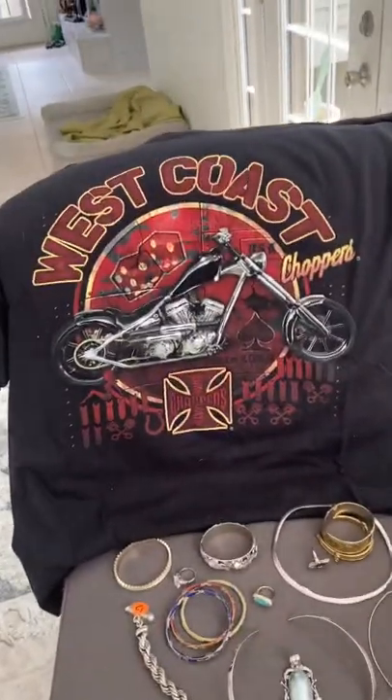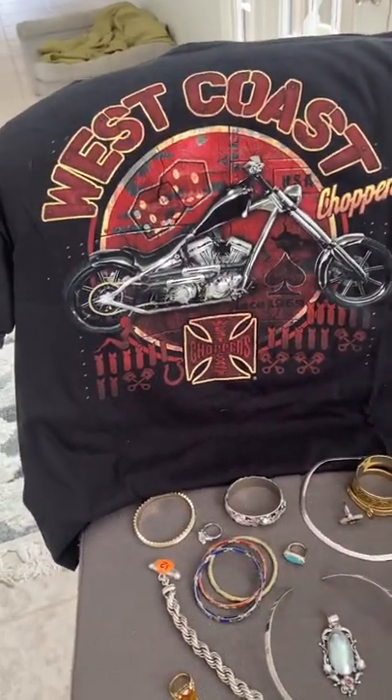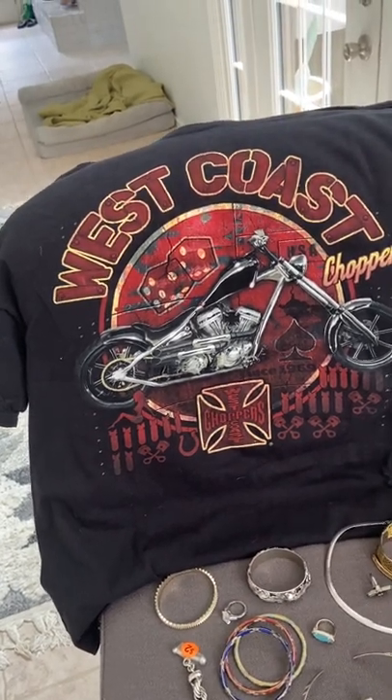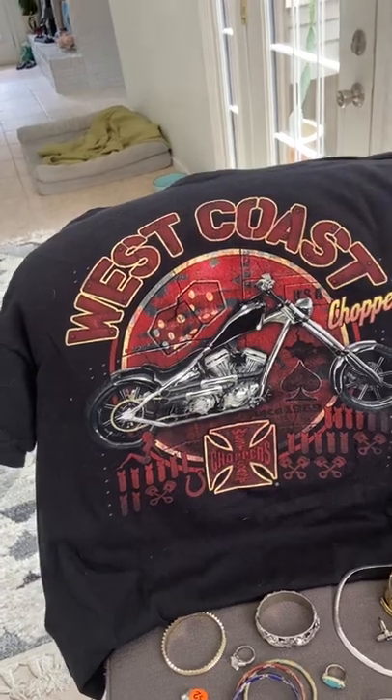I'm going to show you what I found today. Pardon my appearance — I've been out in a hundred degree Dallas heat, so I'm in my pajamas now. First off, I got this West Coast t-shirt. I got it for a dollar. I'm thinking it'll sell for like $20 to $25 from what I looked at quickly, but I do have to do some more research.